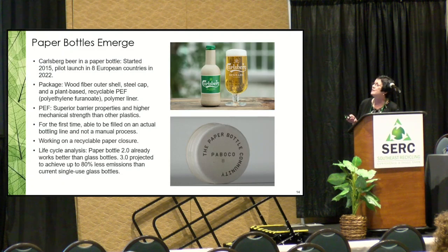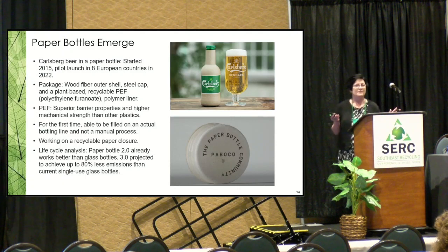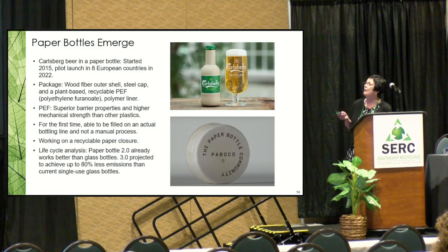Carlsberg's 2.0 bottle is actually on the market in Europe, tested in 2022. It's got a wood fiber outer shell, a steel cap, and inside is a plant-based recyclable PEF (polyethylene furanoate). They've got it to the point where they can bottle beer on their regular packaging line, so they didn't have to invest in new equipment. They're working on a recyclable paper closure. When their 3.0 version launches next year, the result will be 80 percent less emissions than single-use glass bottles.